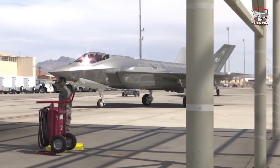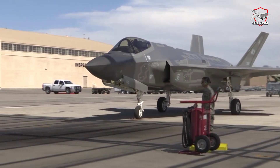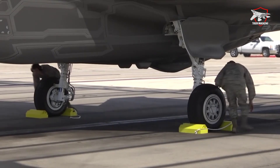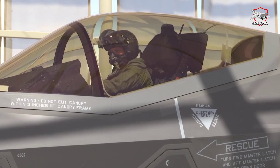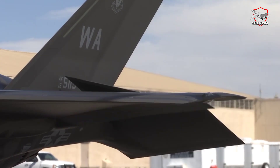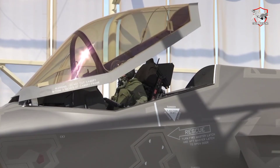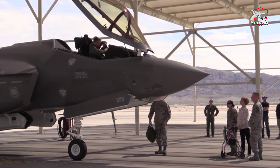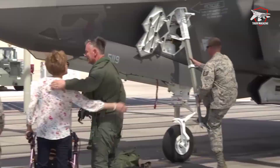The most recent update in the pipeline is the Block 4 version, anticipated to bring a plethora of new features to the F-35A. This revamp encompasses the integration of the TR-3 nuclear processor with increased processing capability. Additionally, it features a panoramic cockpit display, augmented memory capacity, an updated radar system, and a robust electronic warfare system. Moreover, it enhances the F-35A's potential by granting it the ability to deploy modern weaponry, among other notable enhancements.